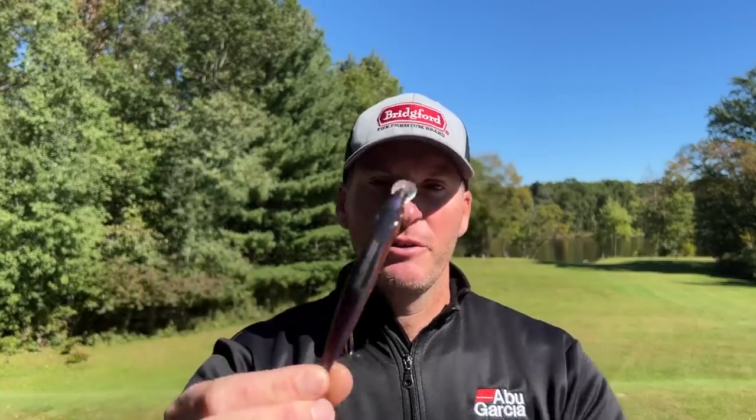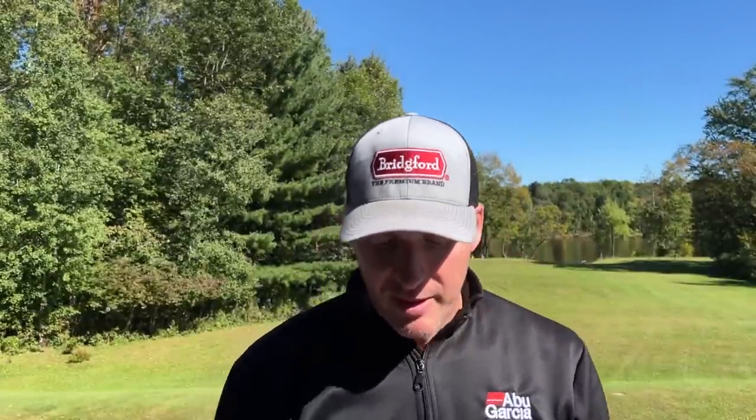Next up is the Megabass Vision 110 Silent Riser, which as far as I know has also been discontinued. Silent Riser means it has no rattle and it floats. This has been a killer bait for me on shallower flats where I try to hit the bottom and then slowly let it rise up. Instead of pausing and suspending, I get it down to the bottom and that slow rise can be deadly on pre-spawn fish. Fishing in six feet of water or less, a slow-rising silent jerkbait can be the key. I've got a good stockpile of these — this is the NC Pro Blue Blood color, one of my favorite spring colors. They only made a handful of colors; it wasn't a very big run.